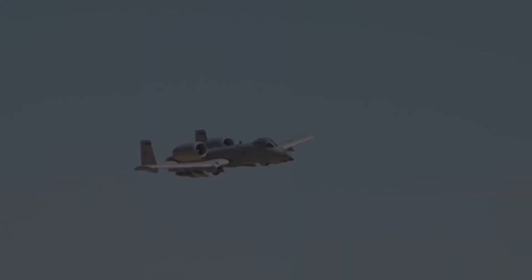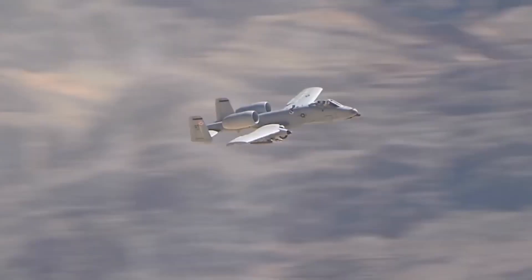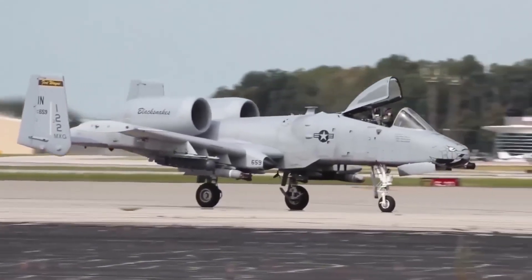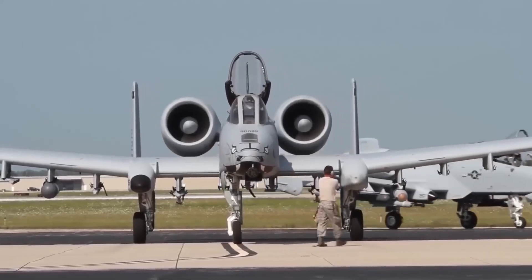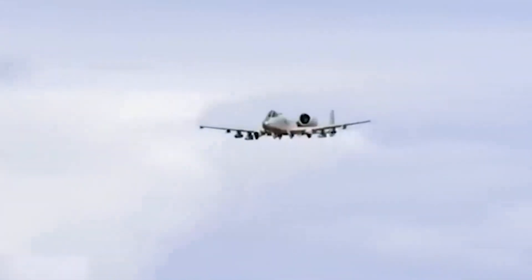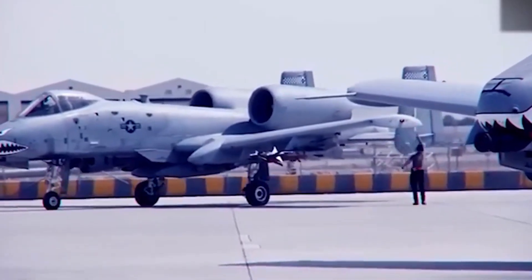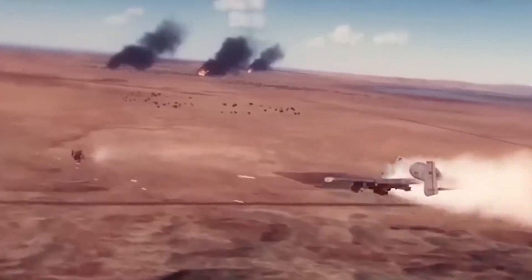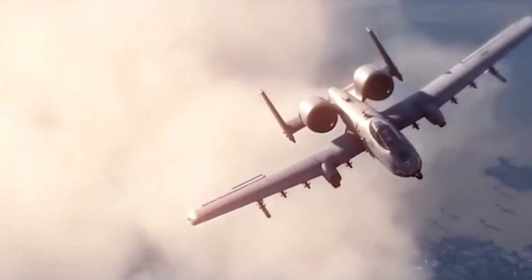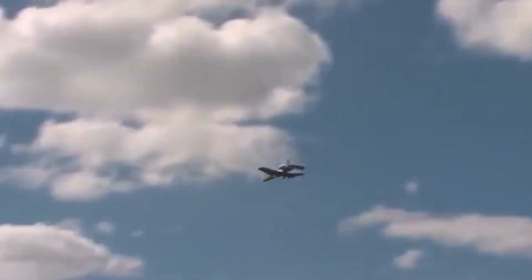One reason the A10 remains so loved by troops on the ground is simple — it saves lives. Its ability to fly low and slow, deliver accurate fire and loiter over combat zones for hours makes it the perfect support platform. All these qualities have only been enhanced in the Super A10. The upgraded communication suite allows the pilot to stay in constant touch with ground units, coordinating attacks and avoiding friendly fire. With enhanced armour, better targeting and smarter weapons, the Super A10 is now more effective than ever at protecting troops. In multiple recent exercises and simulations, the Super A10 outperformed expectations, proving that even in the age of stealth and speed, brute force and battlefield presence still matter.